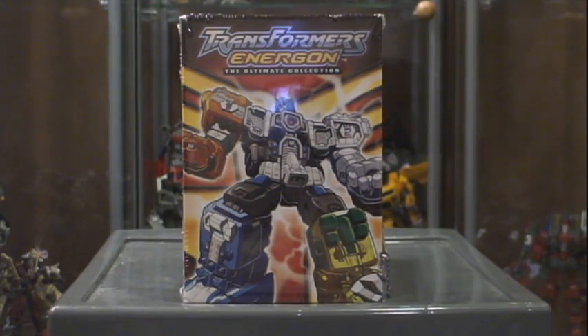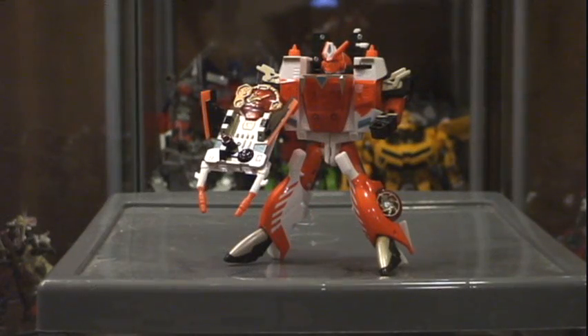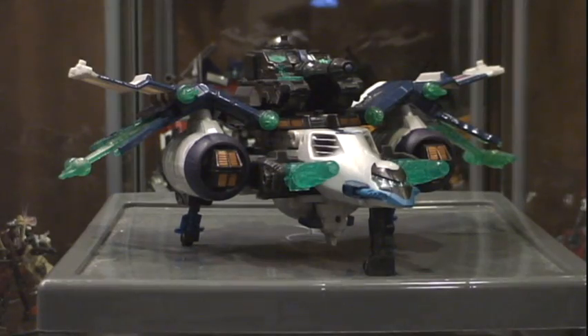From a seller on TFW2005 I got some loose but complete and minty Cybertron figures. We have Armorhide and Overhaul, some deluxes — Cybertron Override, Brimstone, Hot Shot, Ultra Cybertron Defense Red Alert, and Energon Leader Class Megatron.